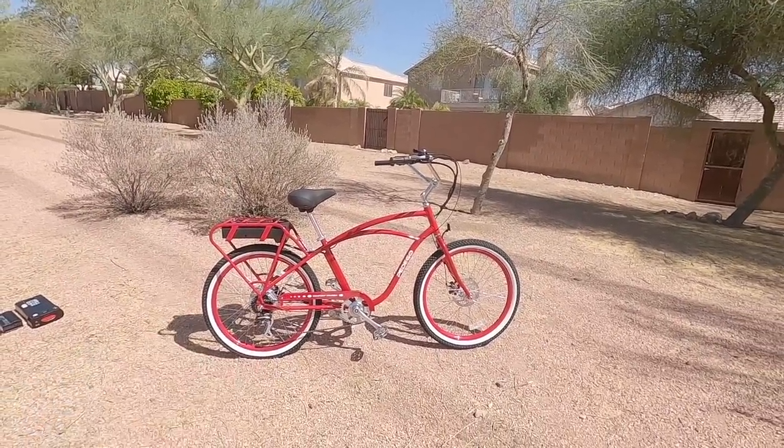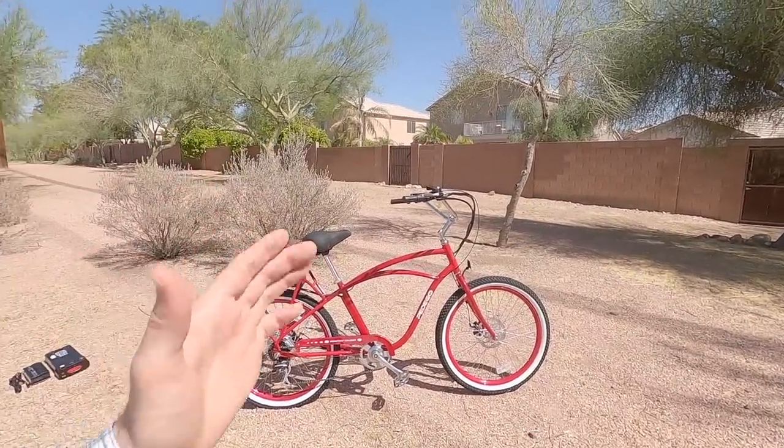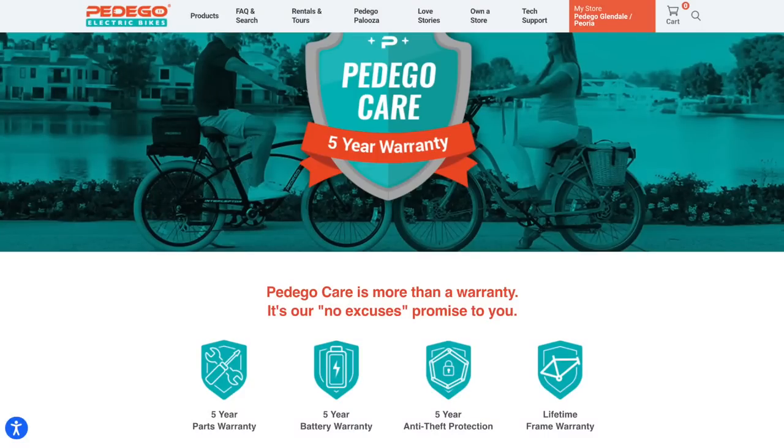One of the other things I really like about Pedego in addition to the whole dealer network is that they have a five-year prorated warranty. For the first three years it's pretty much comprehensive, but after that there are some differences on the pricing.